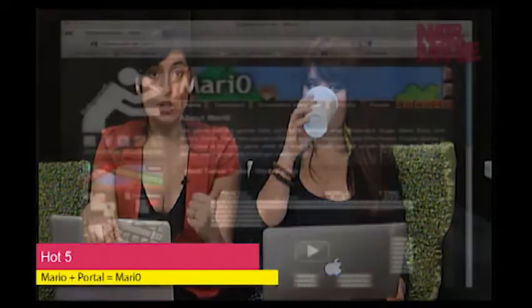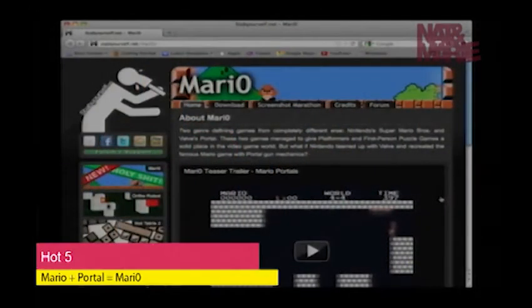And you can access it anywhere — it doesn't matter where you are in the world, Canada, whatever. We are not geo-blocking you from this cool stuff. So this one is a video game that you can download onto your computer regardless of what platform you have. It's Mario — Super Mario Brothers, first gen Super Mario Brothers — but with a Portal gun.